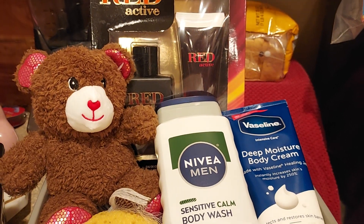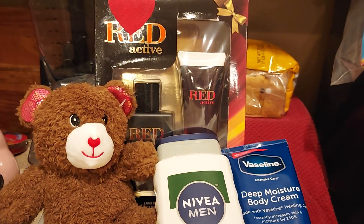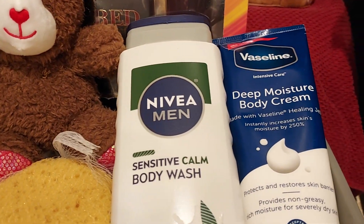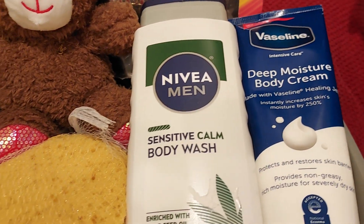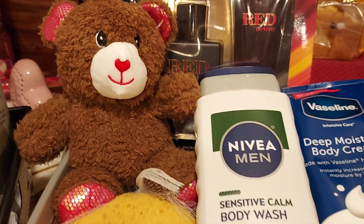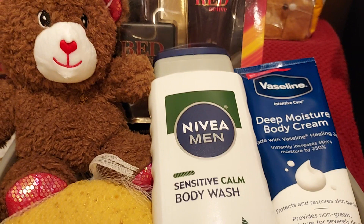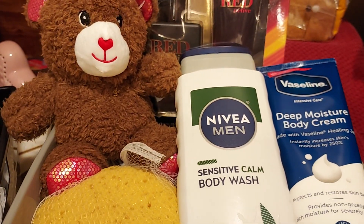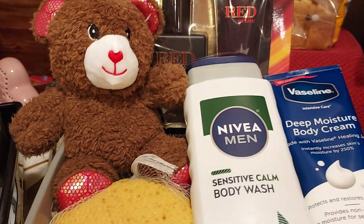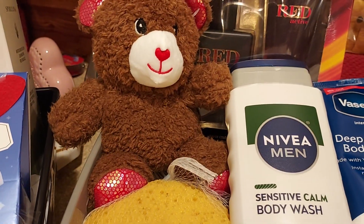This one here is a red cologne set. I added the Nivea Men body wash and Vaseline body cream, a sponge, and a teddy bear. The teddy bear I purchased from Family Dollar for one dollar — I just took the ribbon off to make it more manly. It's red in color, so there's no pink.